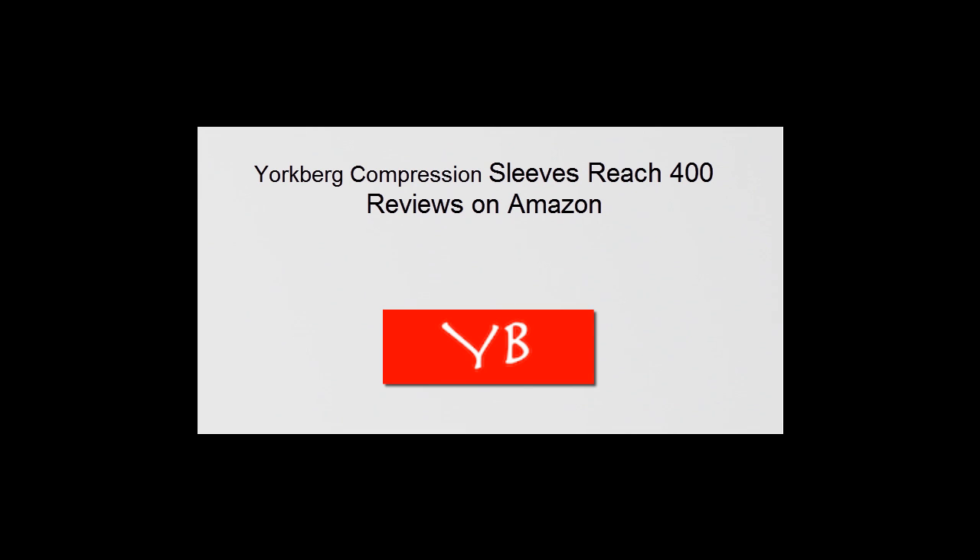Yorkburg Compression Sleeves Reach 400 Reviews on Amazon. The Yorkburg brand of CAF compression sleeves now has 400 reviews on Amazon.com, reflecting the increasing number of satisfied customers. As of May 22, 2015, the company announced these items are beginning to pick up pace. The online retailer says it now has over 2,000 satisfied customers every month, something it considers a success for just a short amount of time on the market.